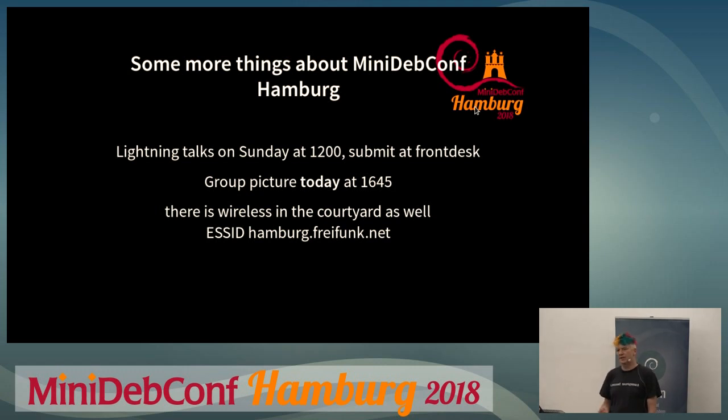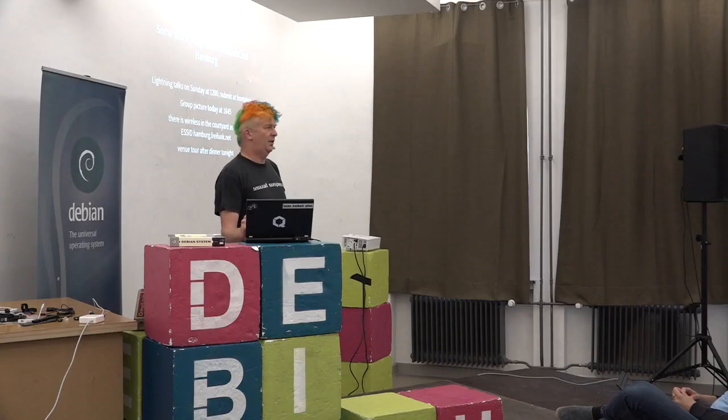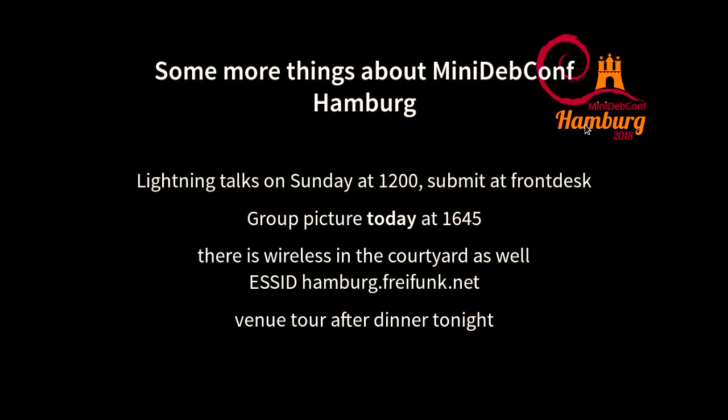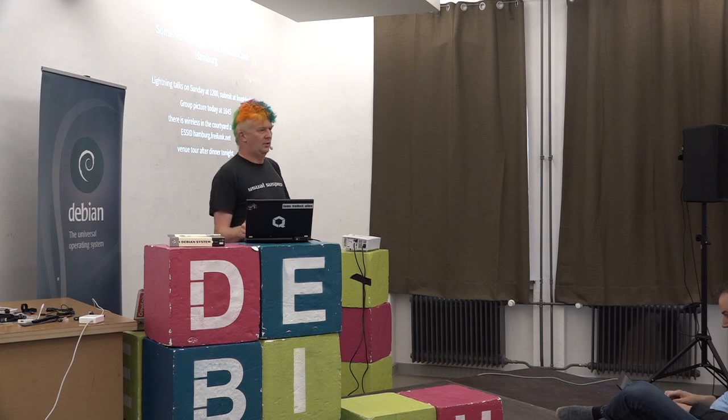Everywhere in this building and in the courtyard there's wireless via the SSID Freifunk Hamburg / hamburg.freifunk.net, and there's roaming so you can walk around. Tonight after dinner I will do a venue tour, probably starting from the cantina, for those who want to see the whole building — there's a nice cellar, a roof, and some more construction work.